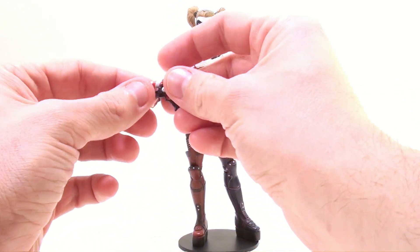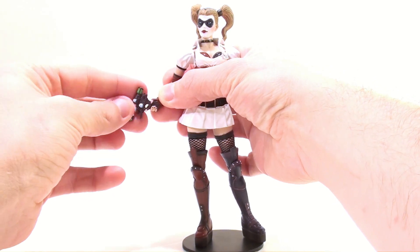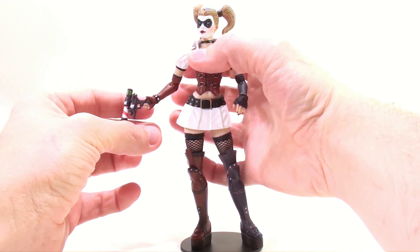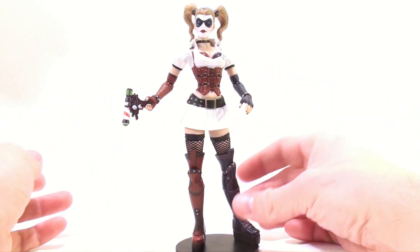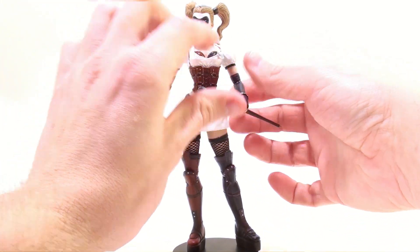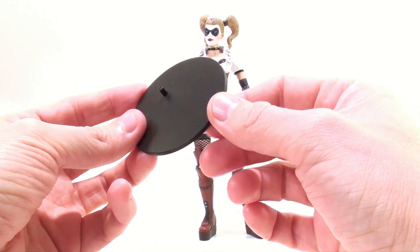Her accessories are pretty much specific in which hand they go in. This hand is molded to hold the gun, except on mine you can't really get her finger all the way in — but I guess she kind of can hold it like that. Then the cane just fits in her other hand just like so.